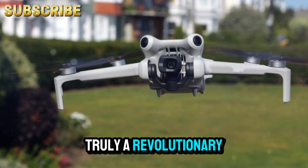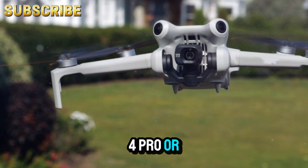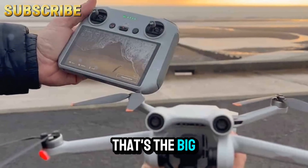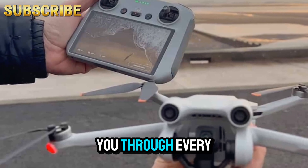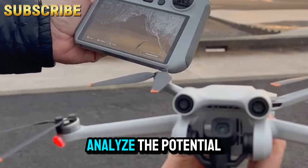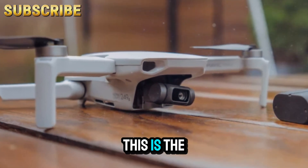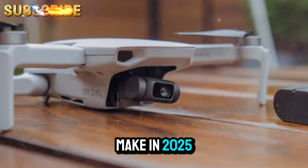But is it truly a revolutionary step forward from the Mini 4 Pro, or just a sleek refresh with a few incremental improvements? That's the big question. Stick with me as I take you through every confirmed feature, analyze the potential impact on drone photography, and explore whether this is the best smart drone investment you can make in 2025.